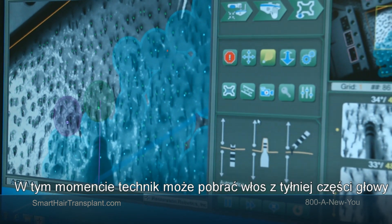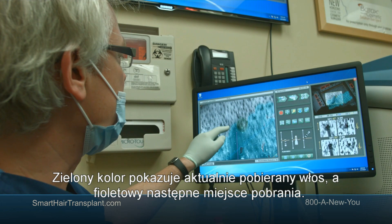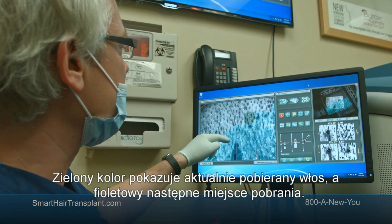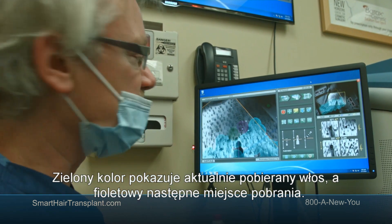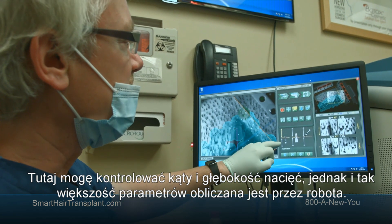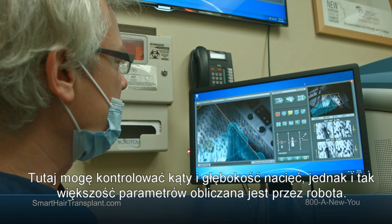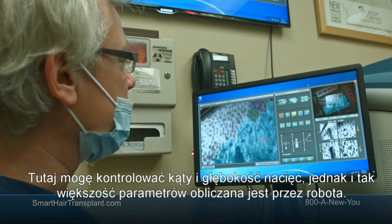Then the technician picks up the hair from the back of the scalp. The green dart marks where the harvest is happening right now, and the maroon dart marks the next site. I can control the depth, the angle, and the advancement of the harvesting, but generally most of these parameters are calculated by the robot.